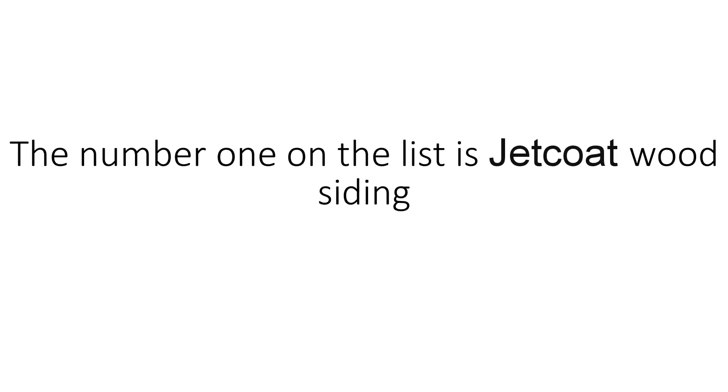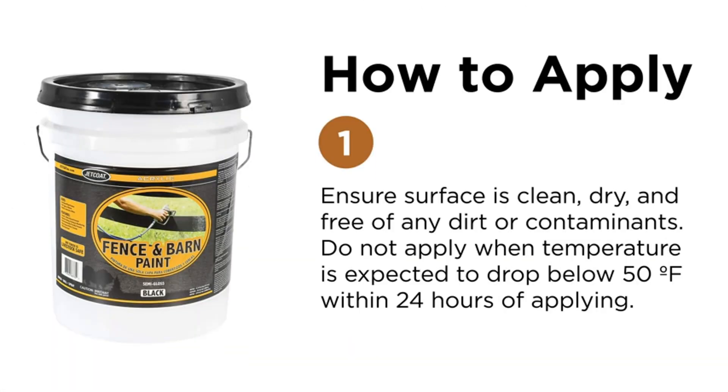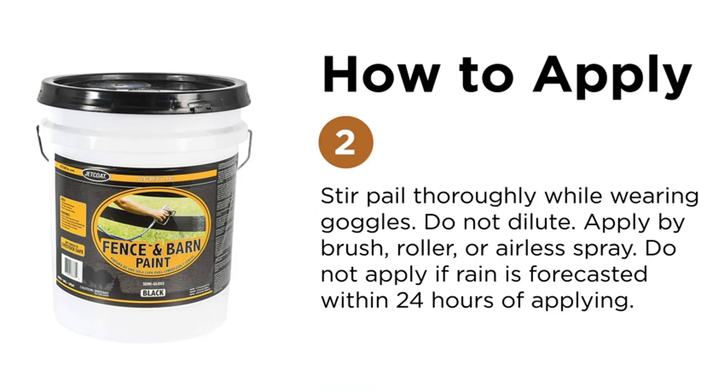Number 1 on the list is Jet Coat Wood Siding. Acrylic water-based formula — our premium fade-resistant acrylic paint is fortified for years of lasting durability. Easily applied by spray, brush, or roller, you can quickly cover your fence or barn with just one coat.